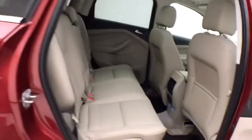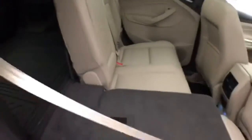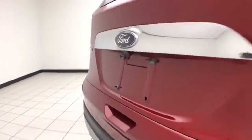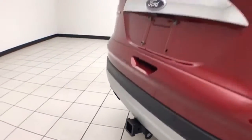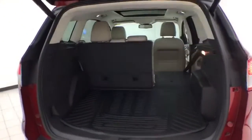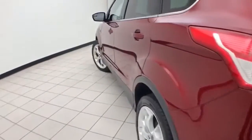Seats five, leather interior. Split seat back folds down to accommodate longer cargo items. Backup camera along with rear parking sensors for additional safety. Trailering package and power liftgate for convenience. Lots of cargo space in the rear with removable rubber mat for easy cleaning. No dents or dings in the body.